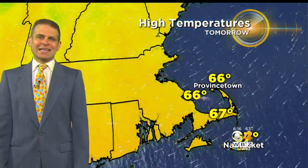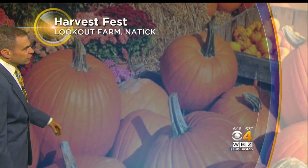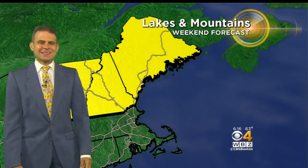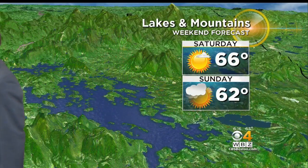It's been a while since we've seen anything like this — the most comfortable night across all of New England since June. High temperatures tomorrow, with the high clouds and wind off the water, stay in the 60s, so it's not a very warm day. One event tomorrow is at Lookout Farm in Natick — fall field temperature of 64 degrees, with a festival there. And if you're heading to the lakes and mountains, temperatures in the 60s this weekend.